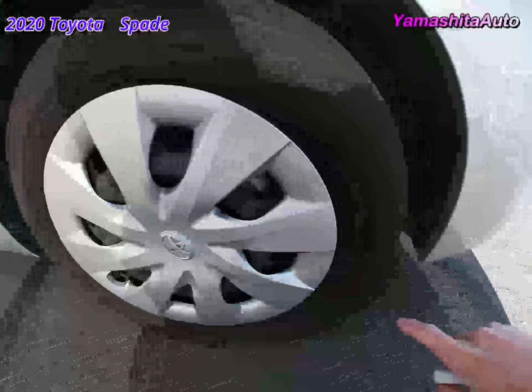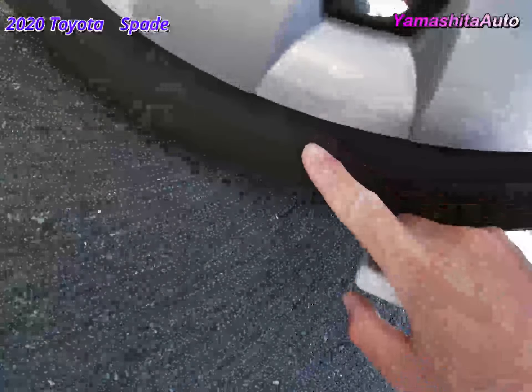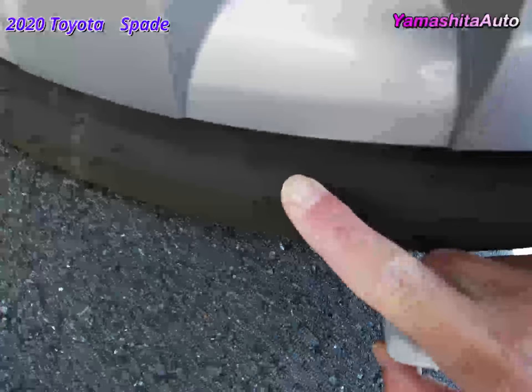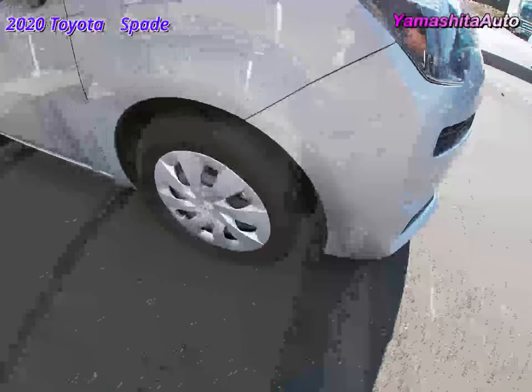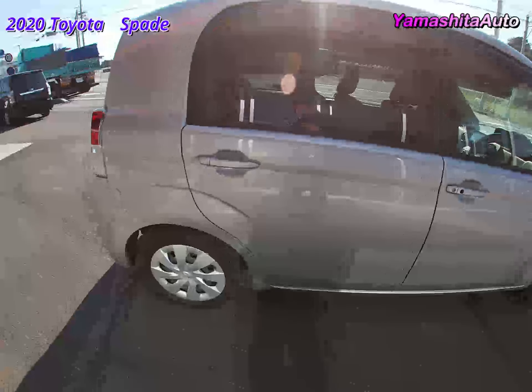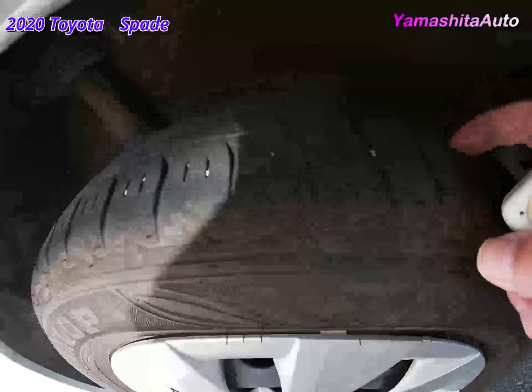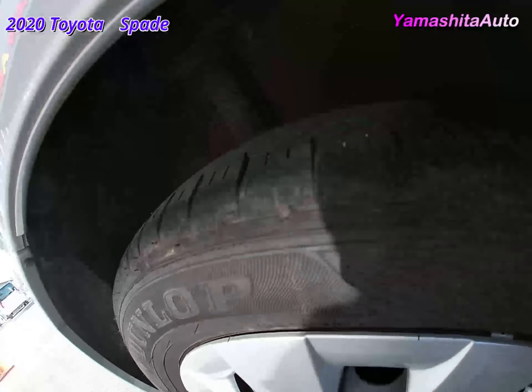It has new tires manufactured in 2020 with enough grooves in the front tires. The rear tires also have enough grooves and are also made in 2020.